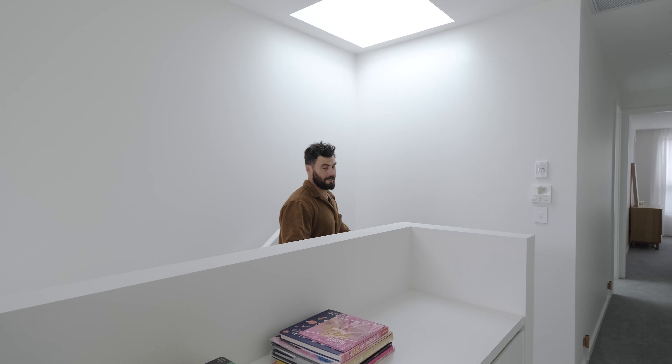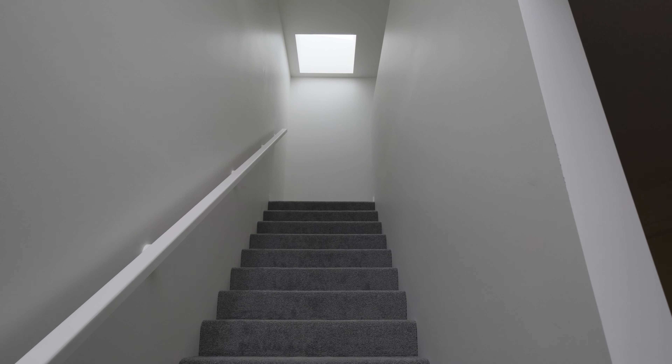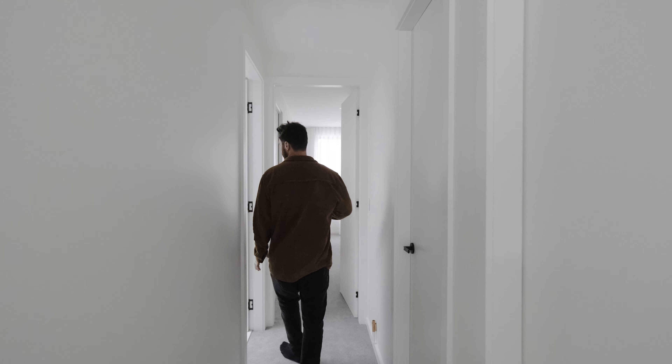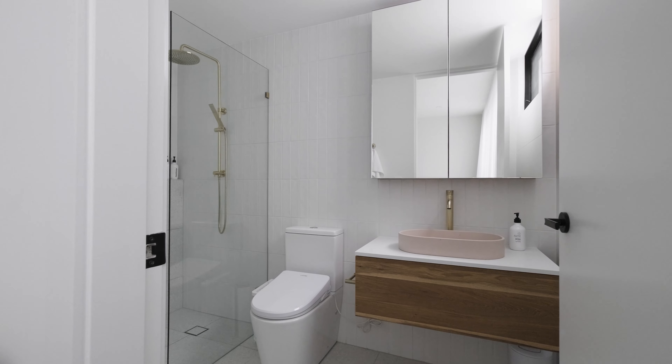Moving up the stairs here we have a massive oversized staircase with tons of natural light coming through these floor-to-ceiling glass panels. And then down this hallway we have two bedrooms, got the living space down the end, and then into this epic main bathroom for the top floor getting so much natural light.